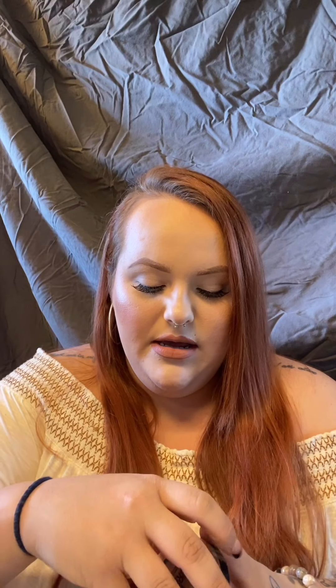My favorite bronzer is the Maybelline New York City Bronzer in shade 300. It's very warm-toned, blendable, and pigmented — you only need a little bit. For blush, my favorite is the Maybelline Fit Me Blush in the shade Peach. It gives a nice warm glow with the slightest shimmer for an all-over glow. I've been using this blush for two years and haven't used another blush — it's great.